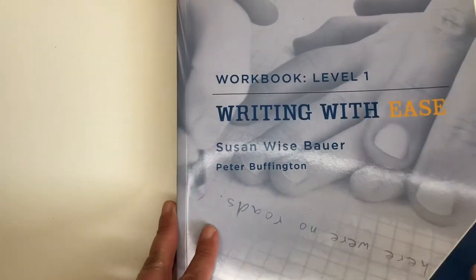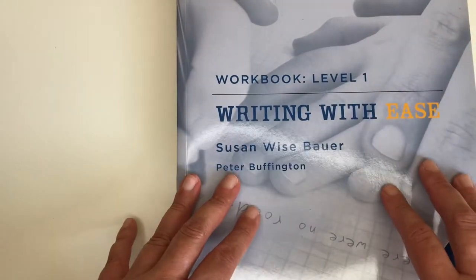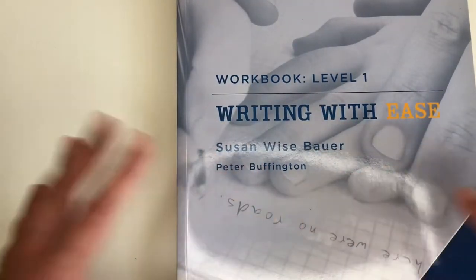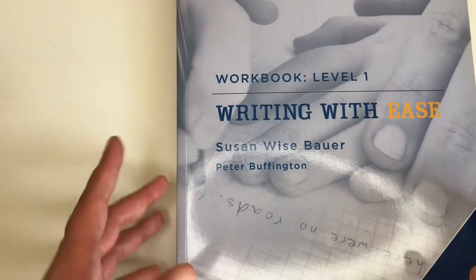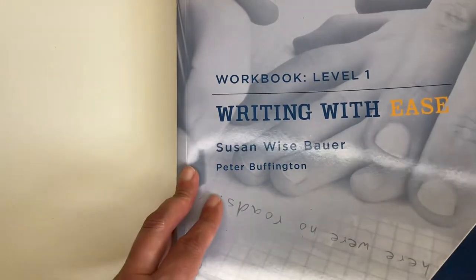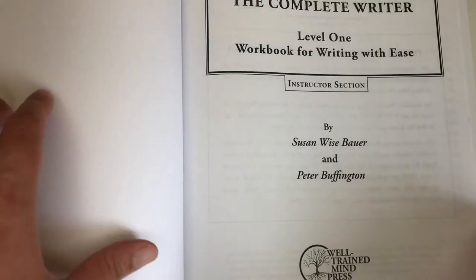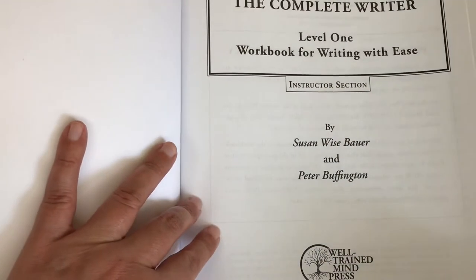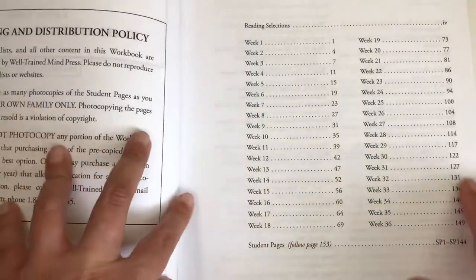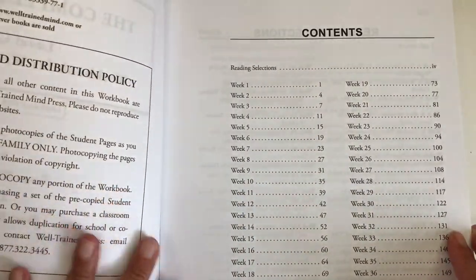This is Workbook Level 1. The reason I decided to go with this program is because it's very structured. It also incorporates narration, which is something that will benefit my child. It says 'Complete Writer Level 1 Workbook for Writing with Ease' and inside we have the contents.